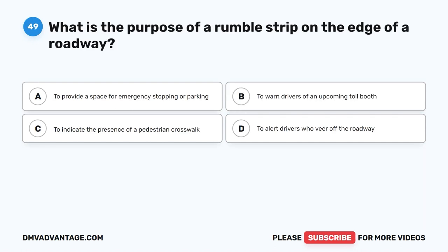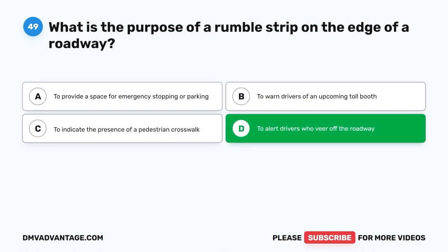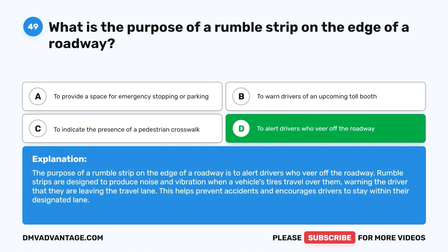Question 49: What is the purpose of a rumble strip on the edge of a roadway? A. To provide a space for emergency stopping or parking. B. To warn drivers of an upcoming toll booth. C. To indicate the presence of a pedestrian crosswalk. D. To alert drivers who veer off the roadway. The correct answer is D. The purpose of a rumble strip on the edge of a roadway is to alert drivers who veer off the roadway. Rumble strips produce noise and vibration when a vehicle's tires travel over them, warning the driver that they are leaving the travel lane. This helps prevent accidents and encourages drivers to stay within their designated lane.